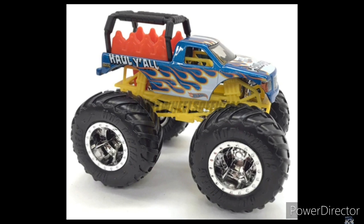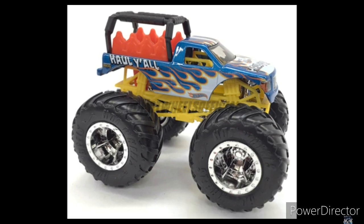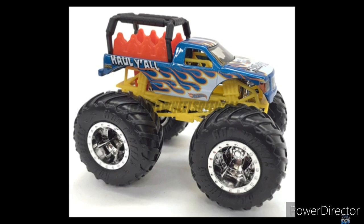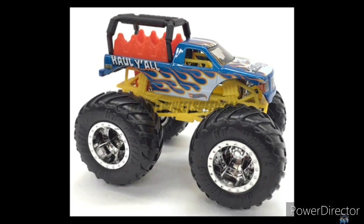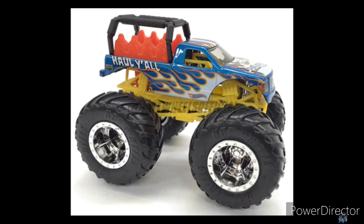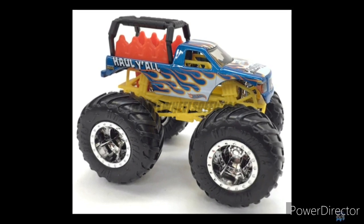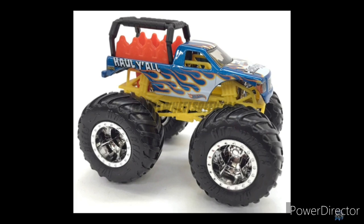Cannot wait to see you guys in the next video. I hope you guys enjoyed this video. Let me know what you guys think about this ride truck and the rest of the trucks in this video. I'll see you guys all in the next video — more reviews and unboxings coming soon, and maybe more Hot Wheels videos. See you guys next time. Goodbye.